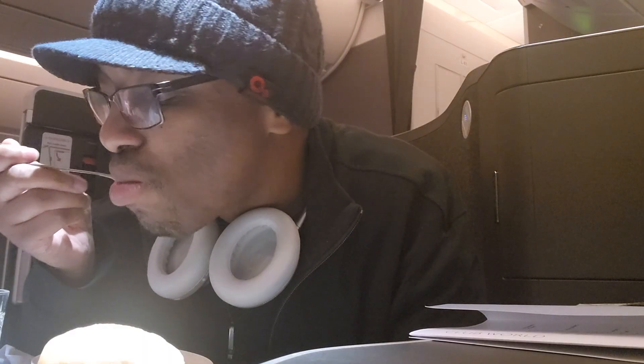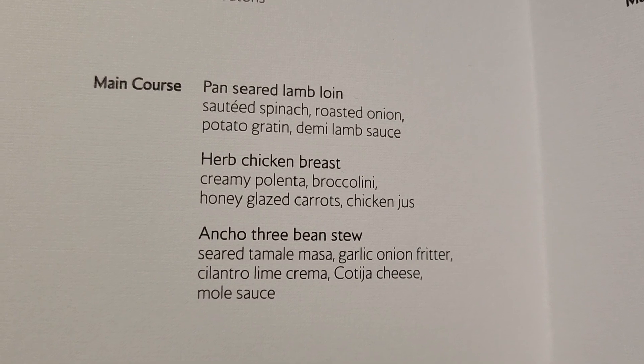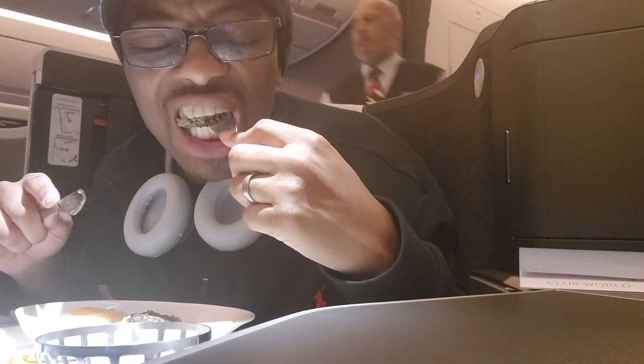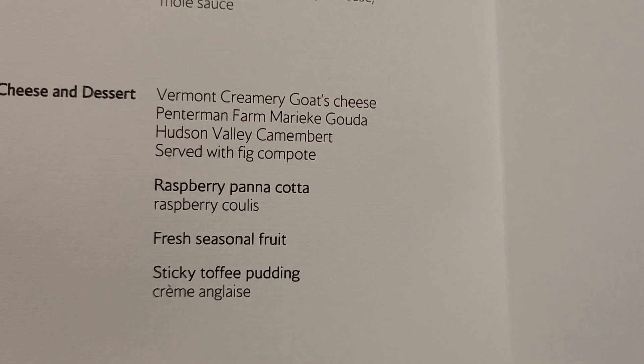This soup was seasoned to perfection — and when you take a slice of bread and dip it in, your taste buds are in heaven. For the main course I chose the lamb loin — it looked absolutely delicious, and it was absolutely phenomenal, as evidenced by my empty plate.